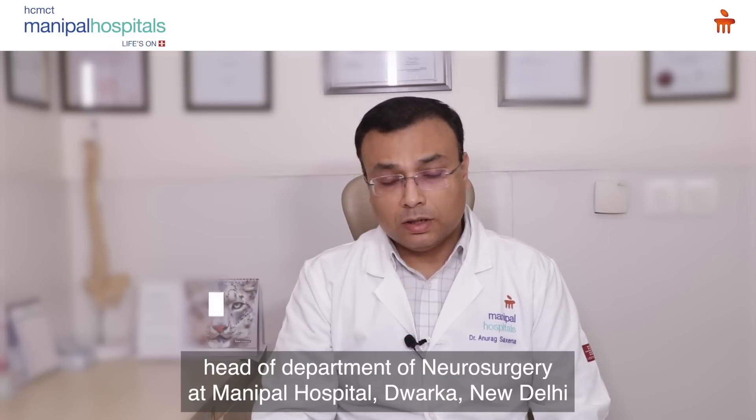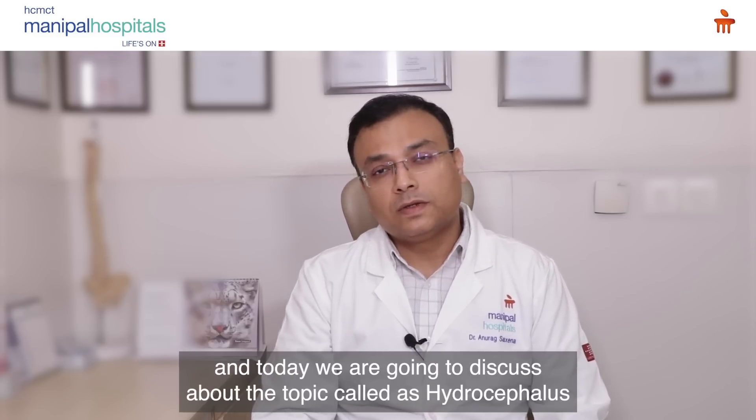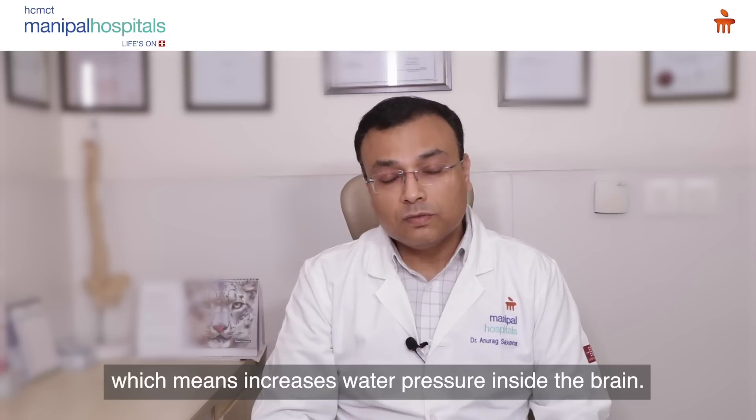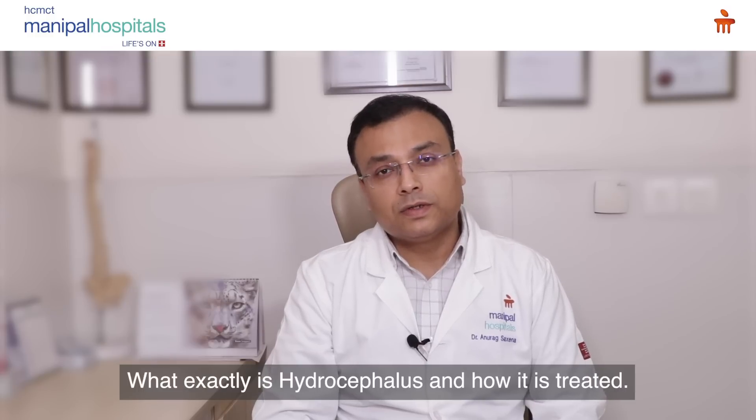Hello friends, I am Dr. Anurag Saxena, Head of Department of Neurosurgery at Manipal Hospital's Dwarka, New Delhi. Today we are going to discuss about a topic called hydrocephalus, which means increased water pressure inside the brain — what exactly it is and how it is treated.